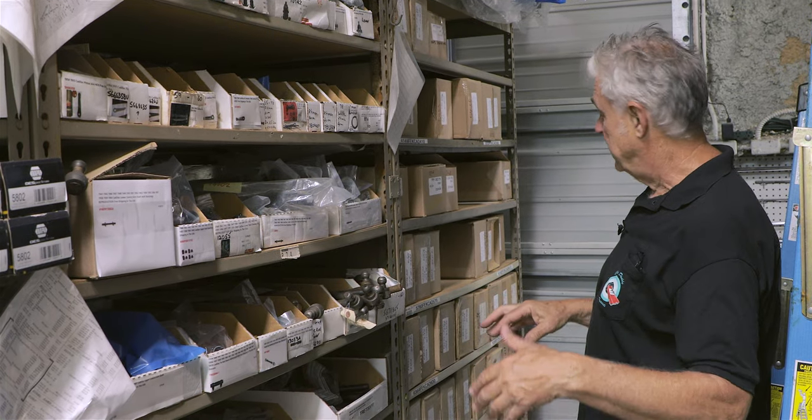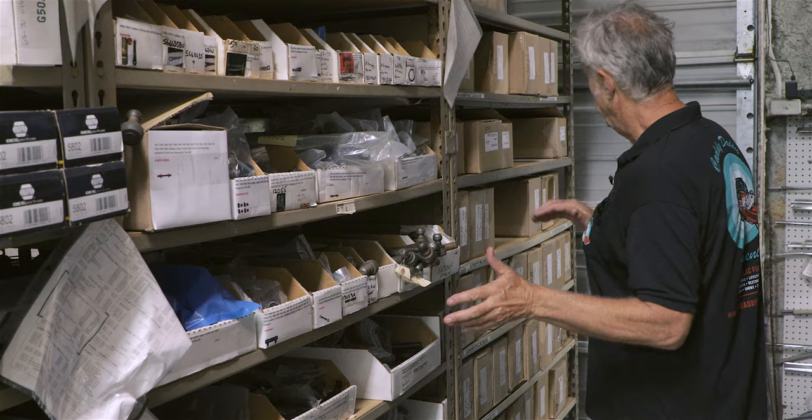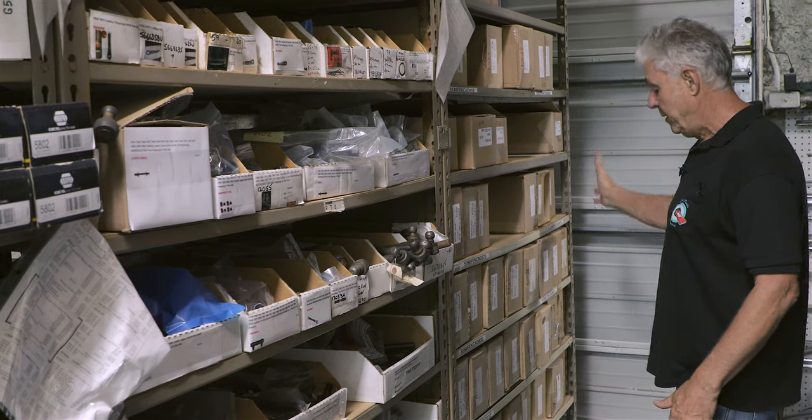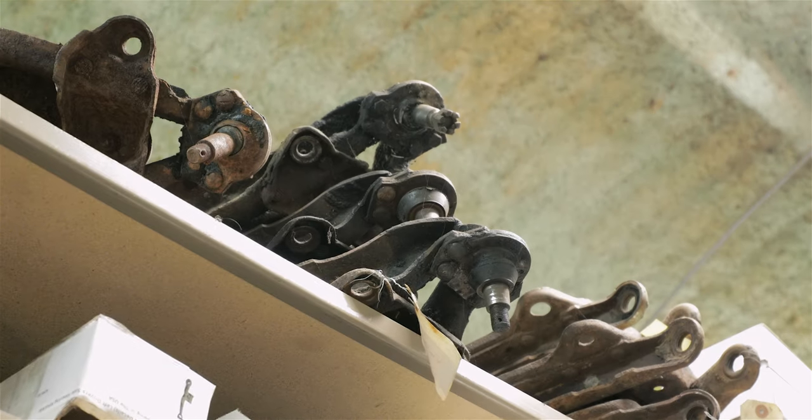In this area we've got suspension parts and steering, and we have a lot of kits already pre-done in stock — from basic kits to deluxe kits.